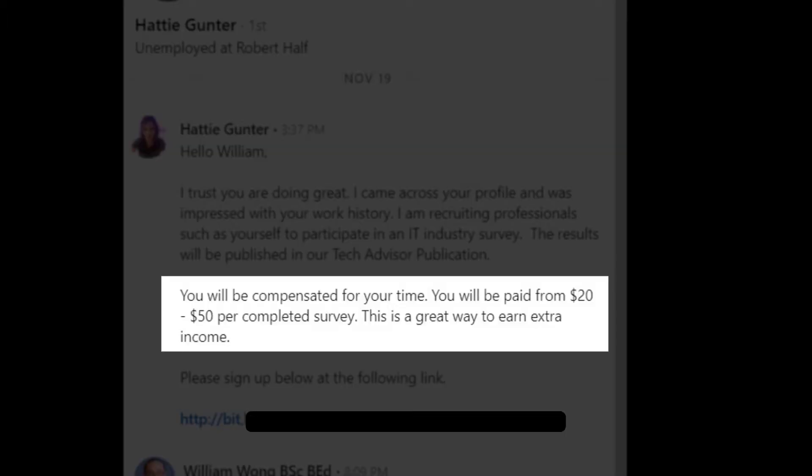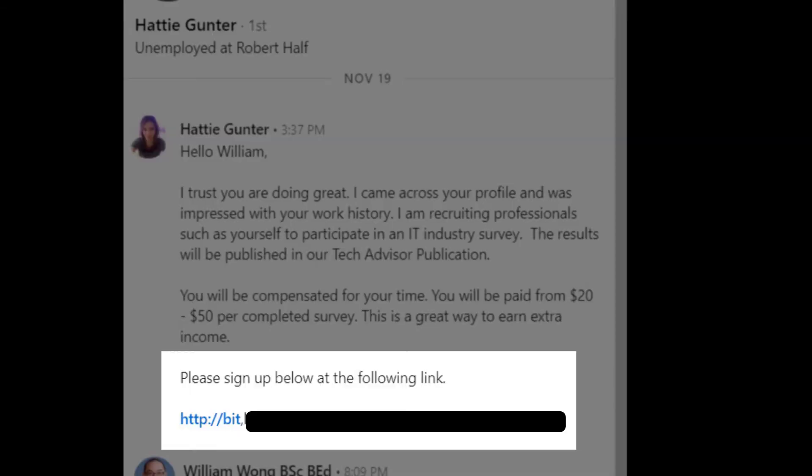So the next part here is the hook: 'You'll be compensated for your time. You'll be paid $20 to $50 per completed survey. This is a great way to earn extra income.' And I have to give them credit here — they didn't say Amazon or iTunes gift cards, which would right away throw a red flag up. And then they also include a link for you to sign up for the survey.